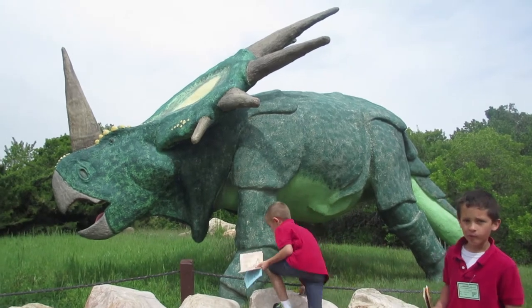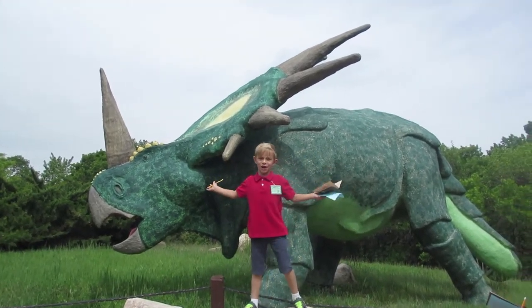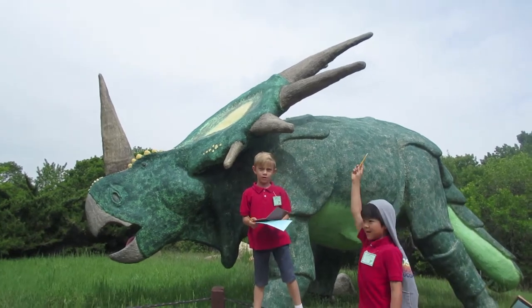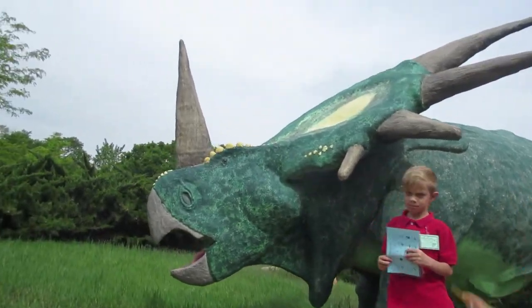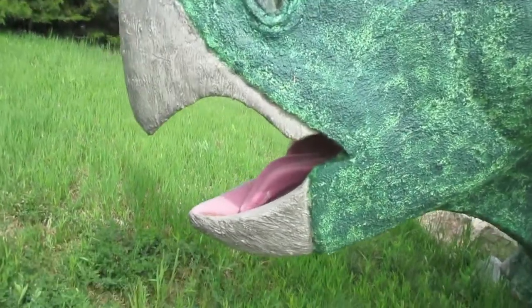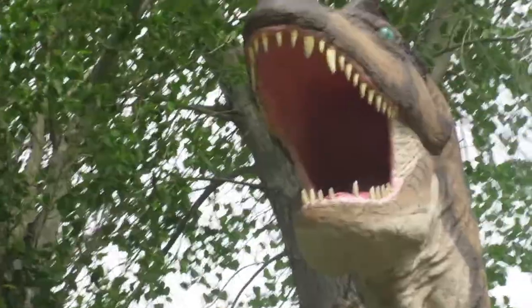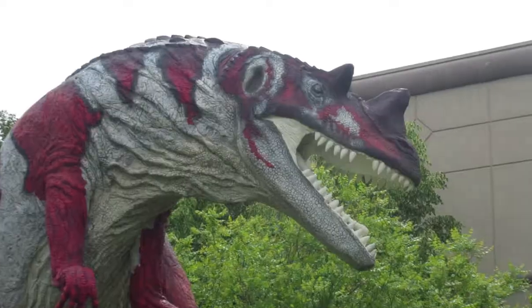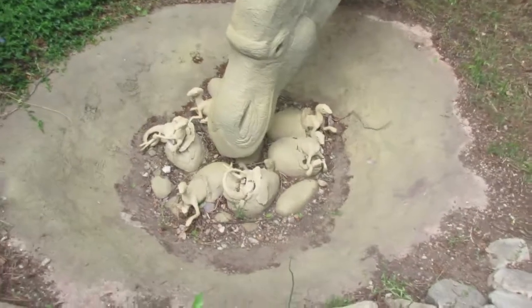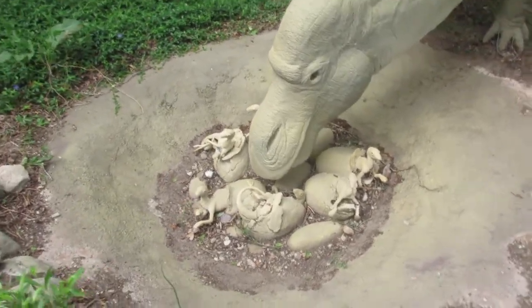Tayden, what is this one right here? This is Styracosaurus. Wow, pretty awesome. They got beaks like birds. Look, there's even a tongue in there. Hey, cute little guy. Oh, that one just had little babies. Look how cute they are.